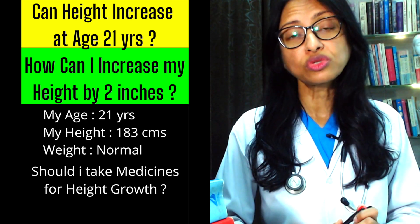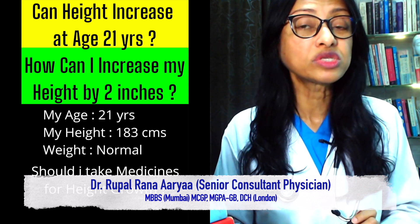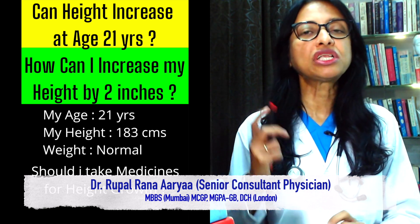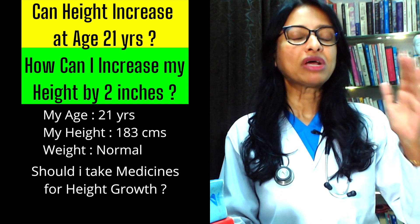If your growth plates are closed, which I am assuming at 21 years of age may be a little difficult, but with posture correction we can try anterior pelvic tilt. Especially if you have anterior pelvic tilt, we can increase height by up to 1 and a half to 2 inches.